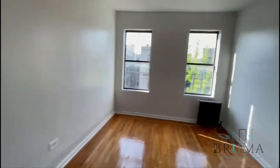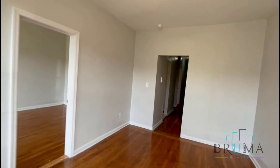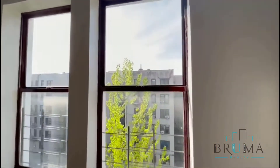Further down, you have the living room. These windows are facing the back of the building — great light. And this is your second bedroom; it's a king size as well. Great light.